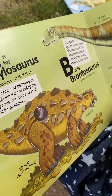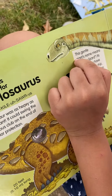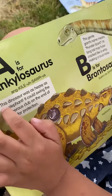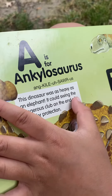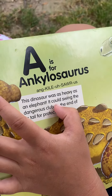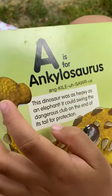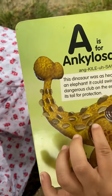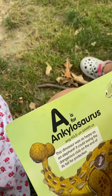Herbivore — Ankylosaurus is a herbivore, 20 feet, 6.10 meters long. So what is herbivore? Herbivore is a plant-eater. This dinosaur was as heavy as an elephant. It could swing the dangerous club on the end of its tail for protection.